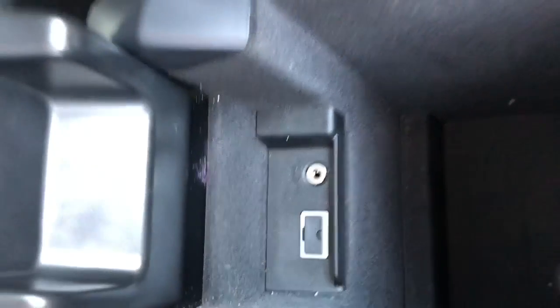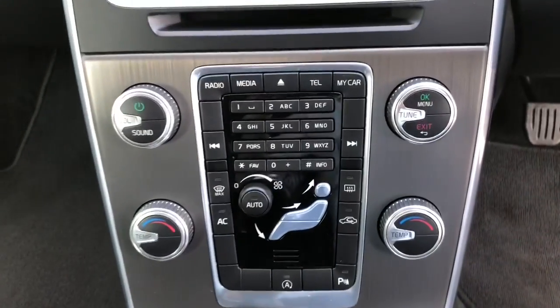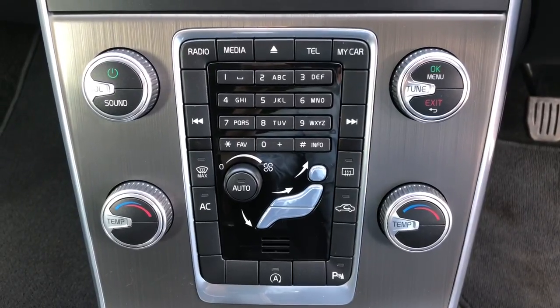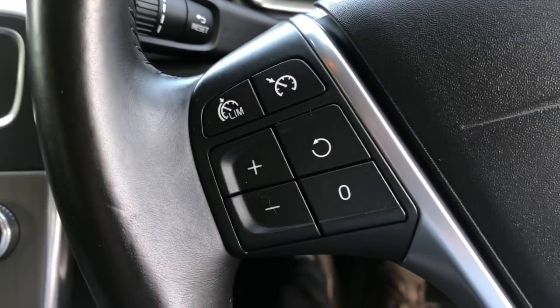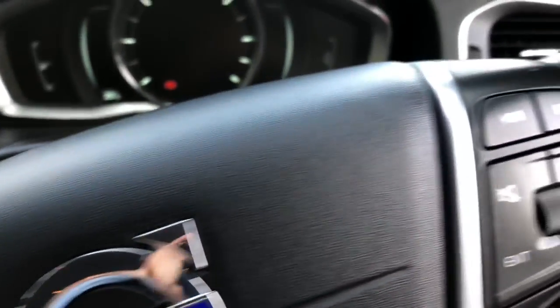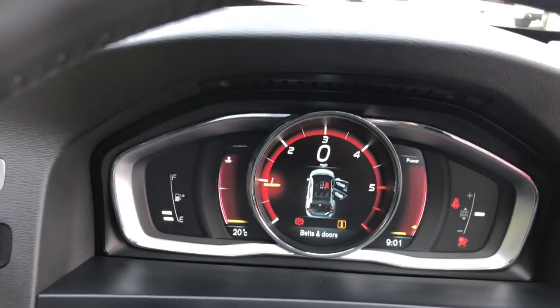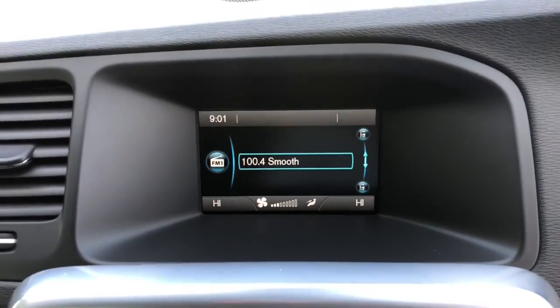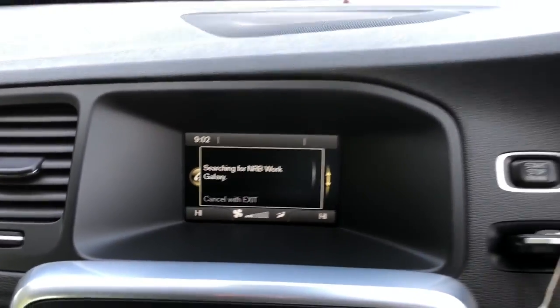The centre armrest houses the AUX and USB connection points, which allows you to play music through your MP3 and other devices. There's a six-speed manual gearbox with stop-start technology. The infotainment system features Radio, CD, MP3, climate control and Bluetooth hands-free. Starting the vehicle up, the display shows the Bluetooth paired devices and other settings.